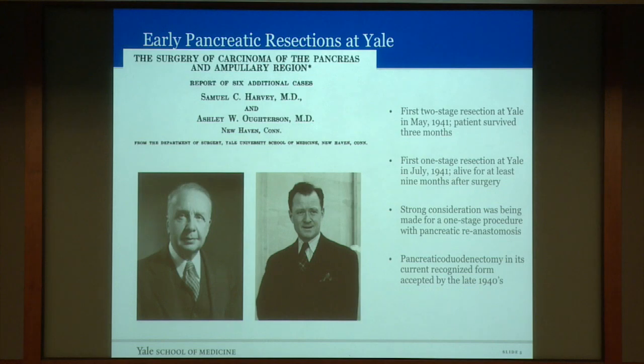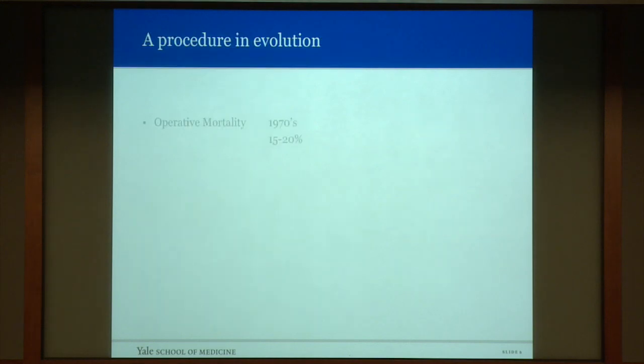Pancreaticoduodenectomy in its current form was recognized and accepted probably around the late 1940s. But over the next 40 years, over 40 modifications of this procedure were carried out. The operative mortality in the 1970s was very high — approximately 15 to 20 percent. In the 1980s, going to a conference as a resident, a reported mortality rate of 35 percent was presented. There was a call for the abandonment of this procedure because of the exorbitantly high mortality rate. The morbidity rate was high too.